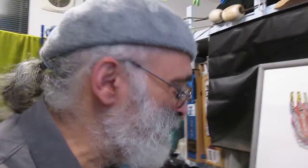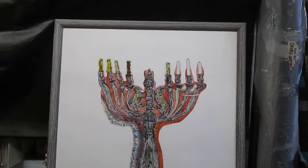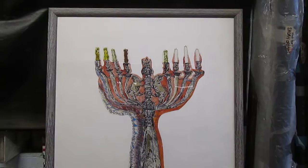Greetings. Shalom Aleichem. I am Akiva Kenny Siegen. I am with my 1991 menorah work. It's called Polish Hanukkah Lamp, 20th Century.